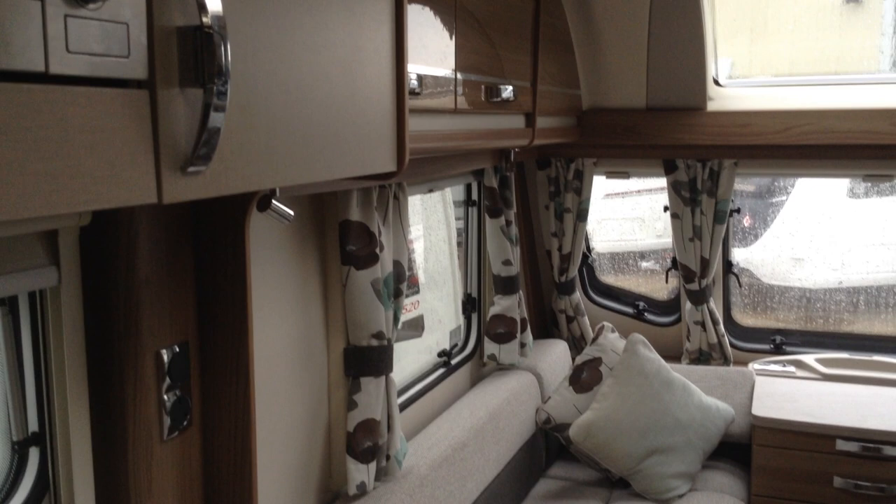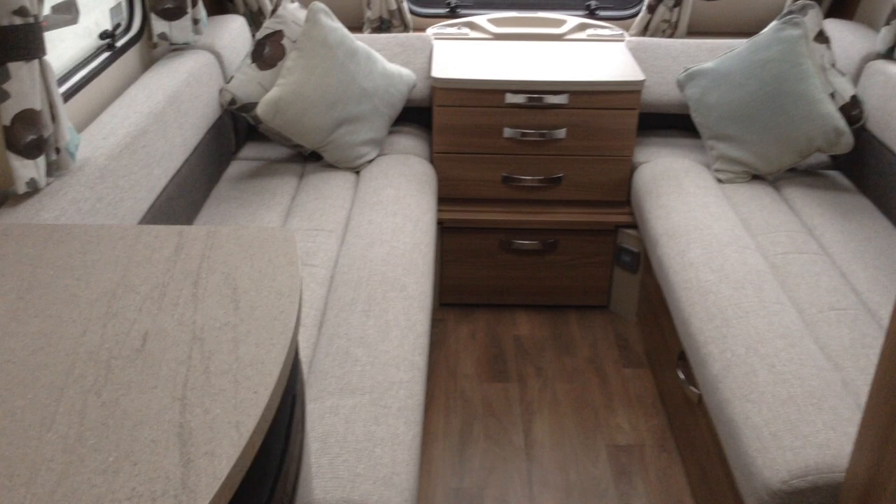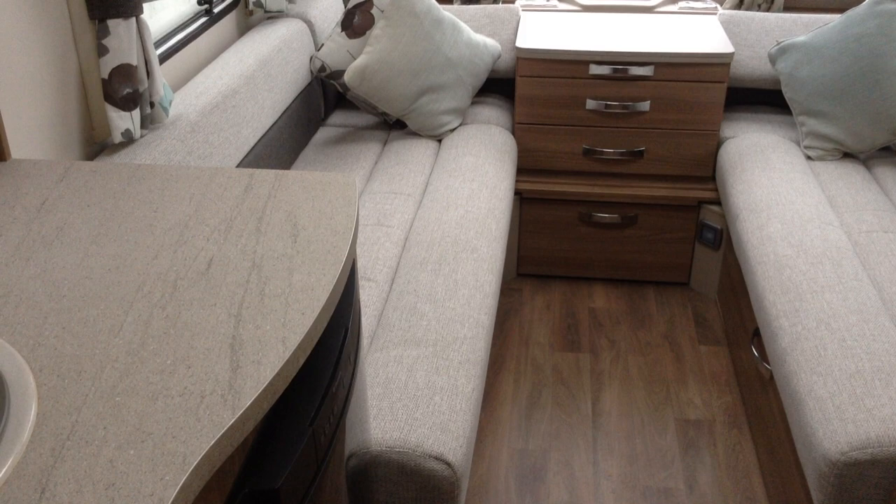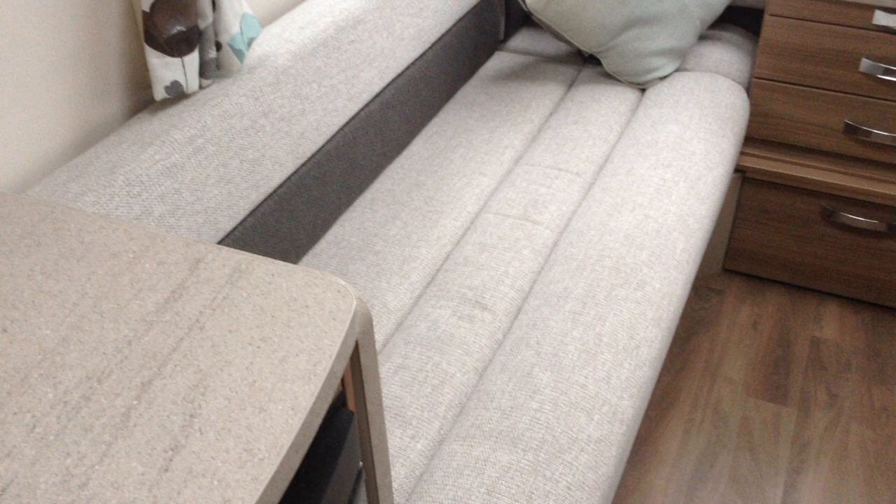The lounge gives you a number of options. Firstly, two single beds — and they are decent sized too, so that is very achievable. Or one double bed. Plus also seating for the family — I would say six to eight in relative comfort. You can access the storage space under the seats from either the drop-down fronts or from the lift-up bed slats. At the front you've got power and aerial points for TV etc.